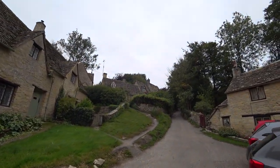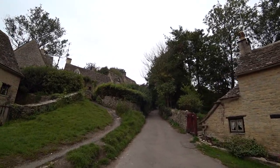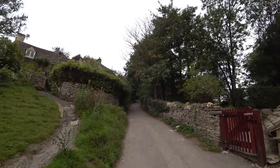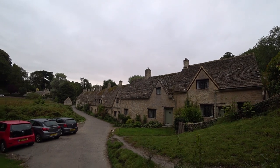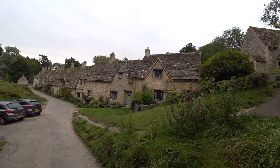Some of these cottages here are on a hill called Awkward Hill. It's very narrow as you can see, not many places to park — probably why they call it Awkward Hill. But how beautiful and picturesque is this place? Absolutely stunning.